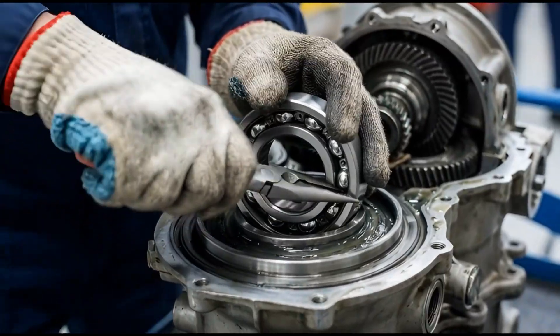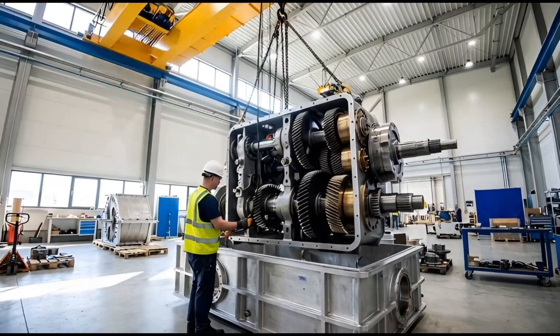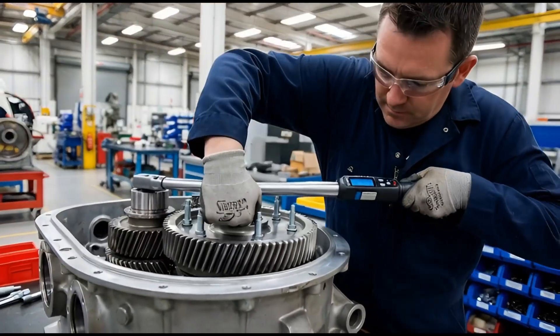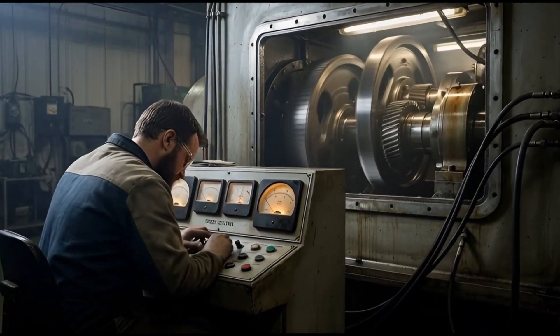Specific areas are heated to expand the metal, allowing bearings to fit perfectly inside. This is the main gearbox assembly. Heavy cranes lower the gear clusters into the housing, creating the transmission that drives the rotors. Robotic arms assist in the assembly, ensuring consistent torque.